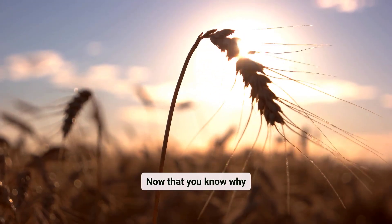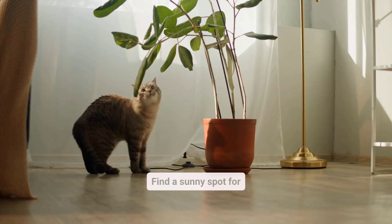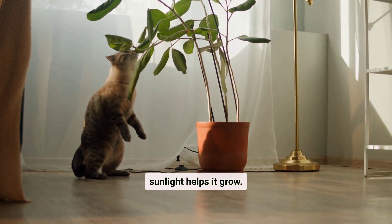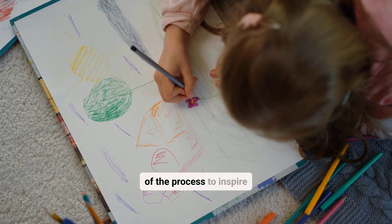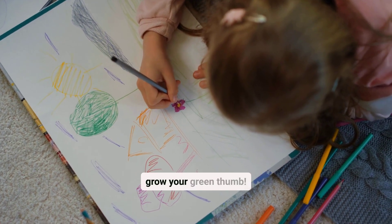Now that you know why sunlight is crucial for plants, it's time to put your knowledge into action. Find a sunny spot for a plant and watch how sunlight helps it grow. Share your observations or create a drawing of the process to inspire others. Hit that like button if you're ready to grow your green thumb.